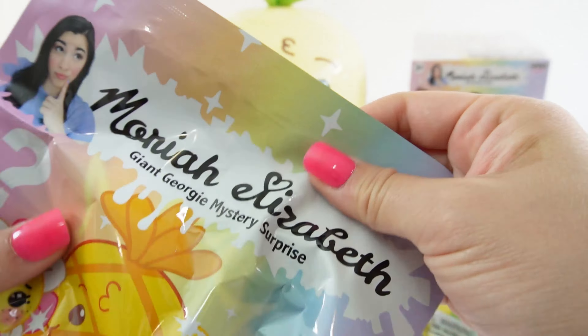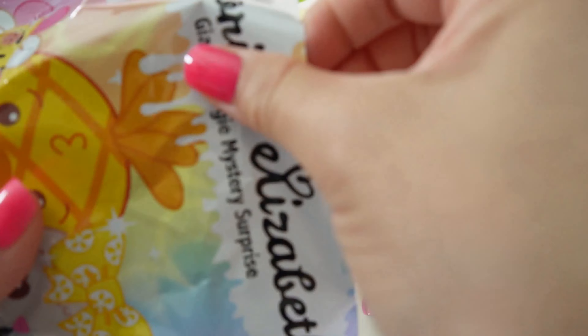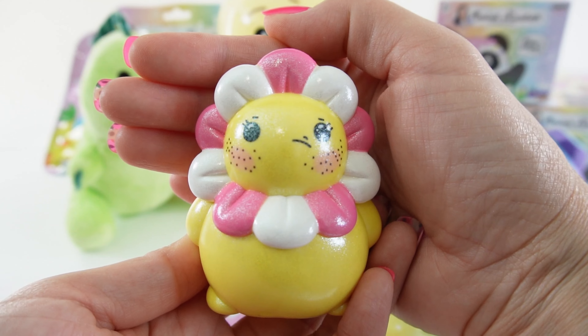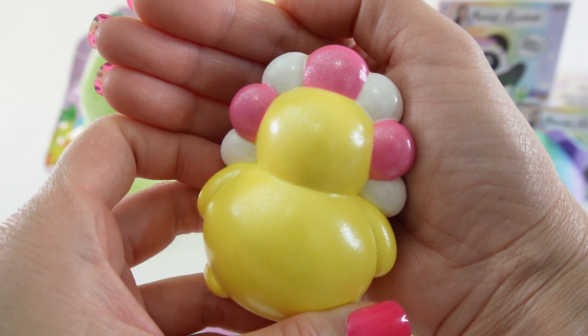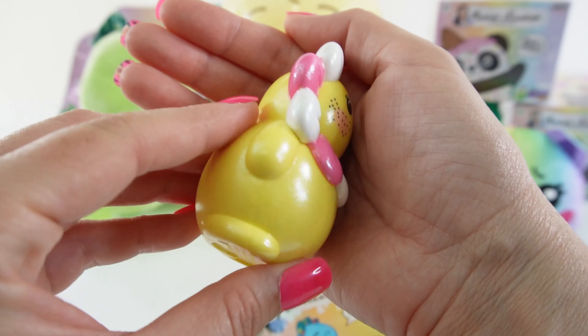Next bag — there's a figure in here. And this is Floppy. Floppy is yellow and she has petals — pink and white petals — and some freckles on her cheek. What a cutie! I think the paint here is kind of iridescent all over.